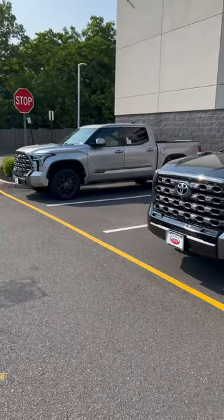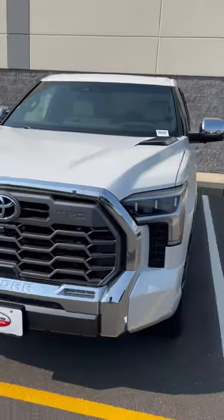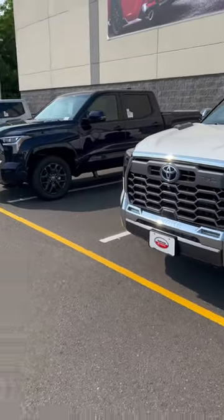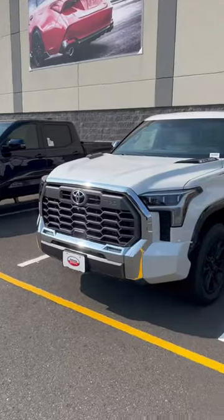I-Force Max is the way to go if you want maximum power and you're going to do a lot of towing. Which one would you take home — the 1794 with the Off-Road Package or the two Platinums? It's very hard to choose. They're all beautiful.